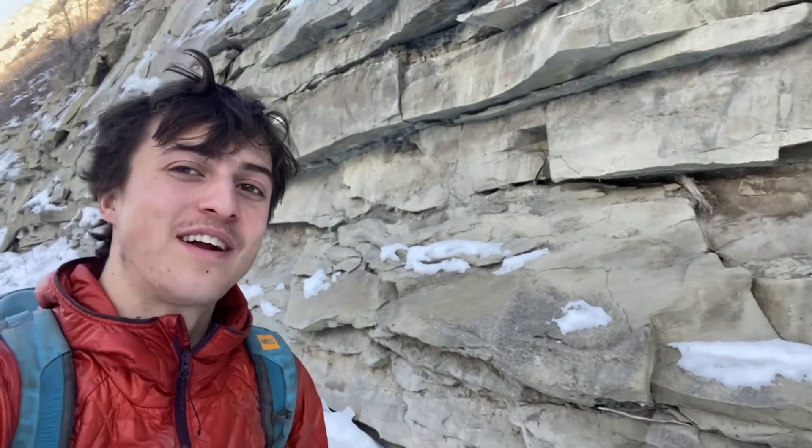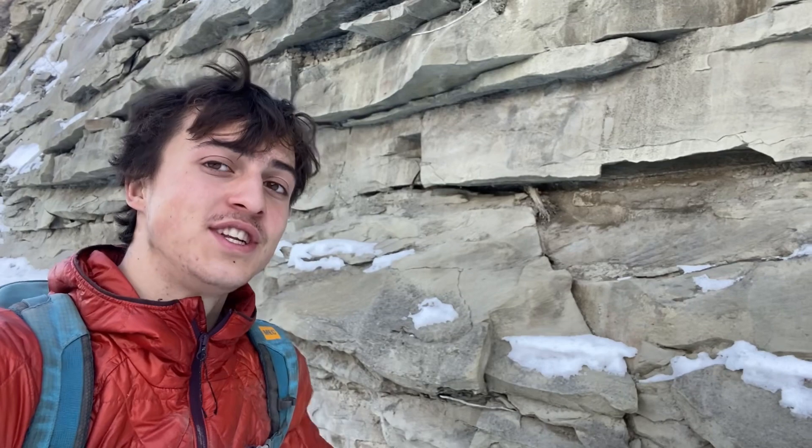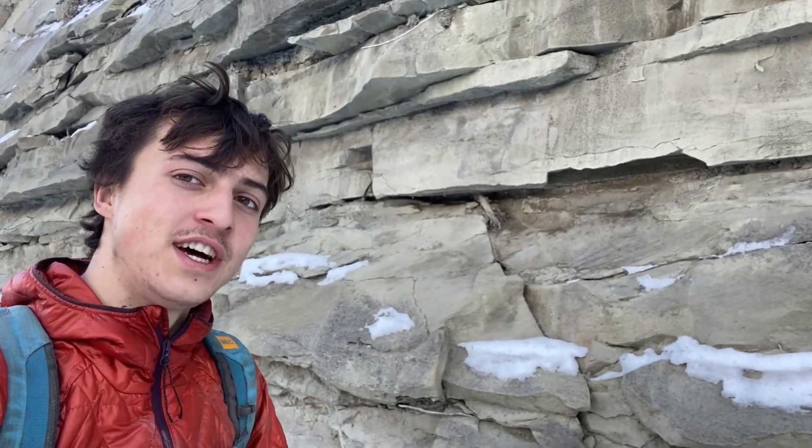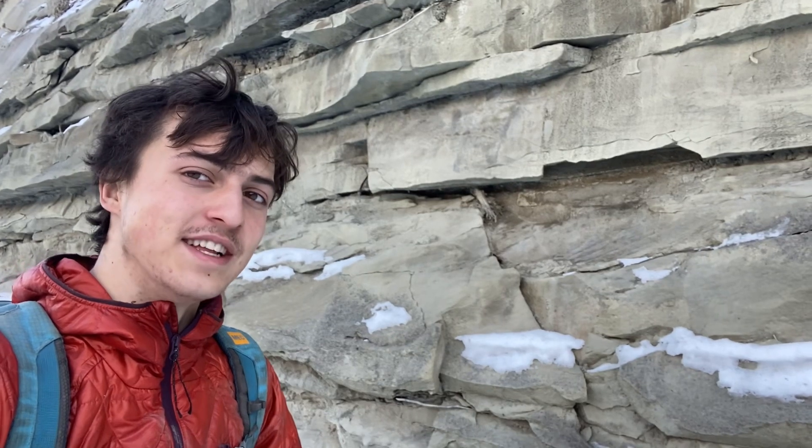Hello everybody, welcome back to another Fossil Haunting video. Today we're searching in some Cenozoic aged rocks, like the ones you can see behind me, for fossil shells and fossil leaves. Let's get straight into it.